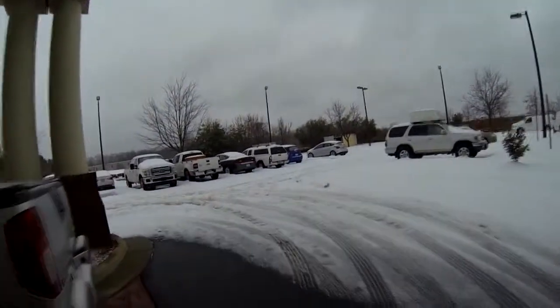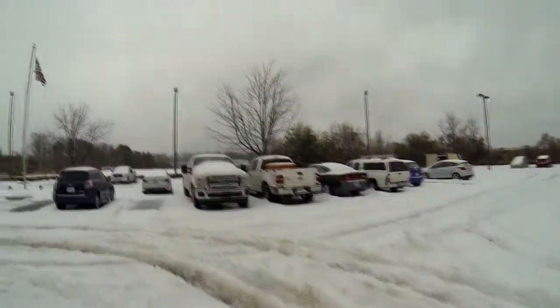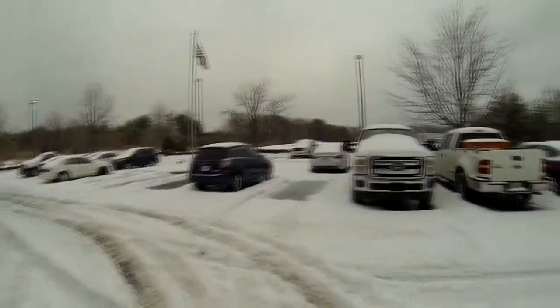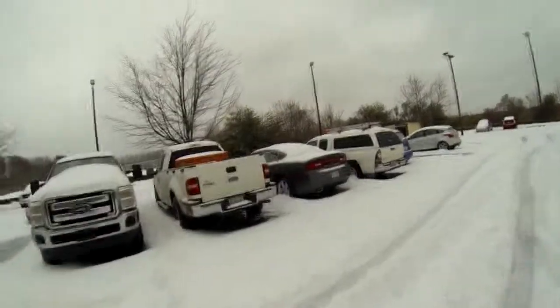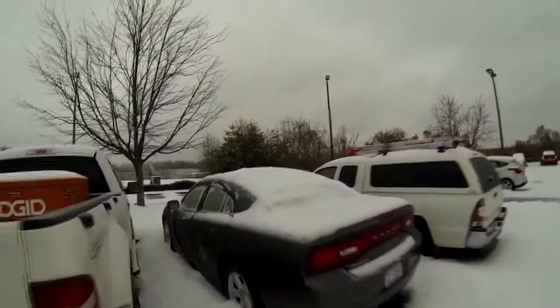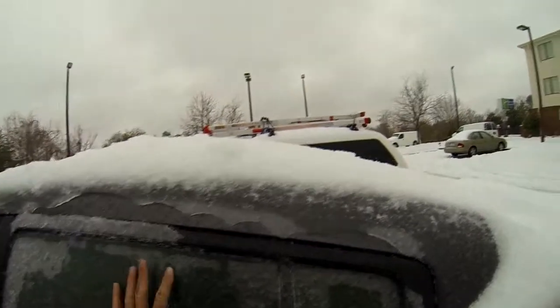This is what it looks like outside on the nasty side. The car is coated with a solid sheet of ice.